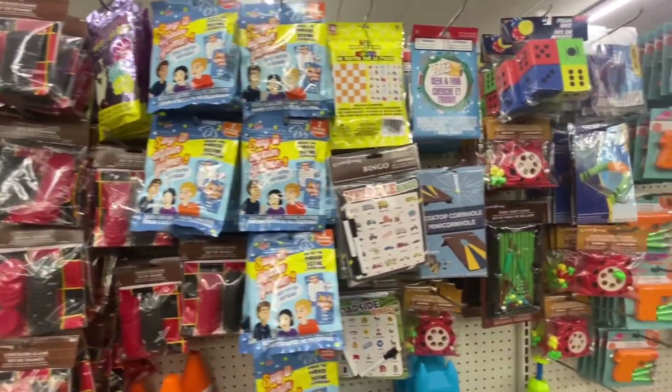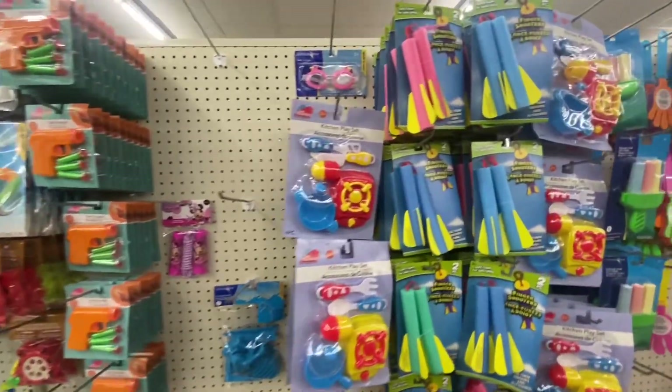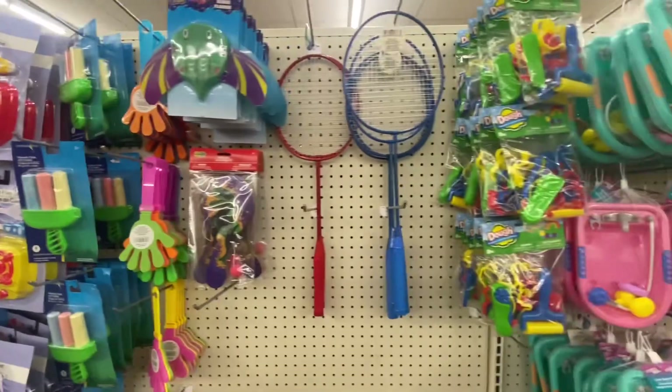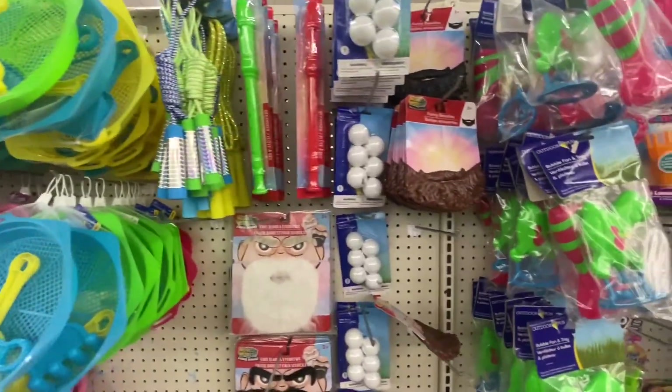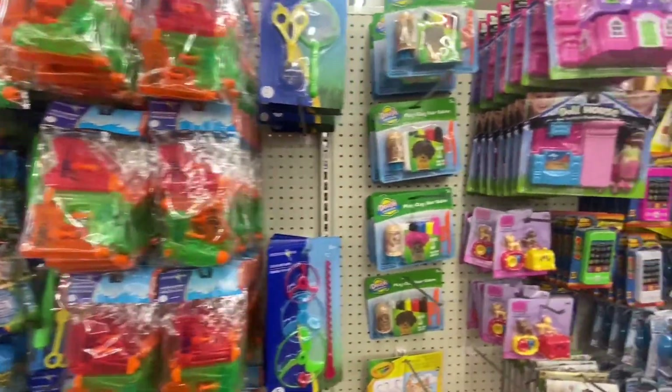Welcome back, my loves, and if this is your first time stopping by, welcome. Don't forget to hit that subscribe button. Today we're going to do a quick walkthrough at Dollar Tree to see if we can find some last-minute stocking stuffers or Christmas gifts. We're going to start right here in the toy aisle.